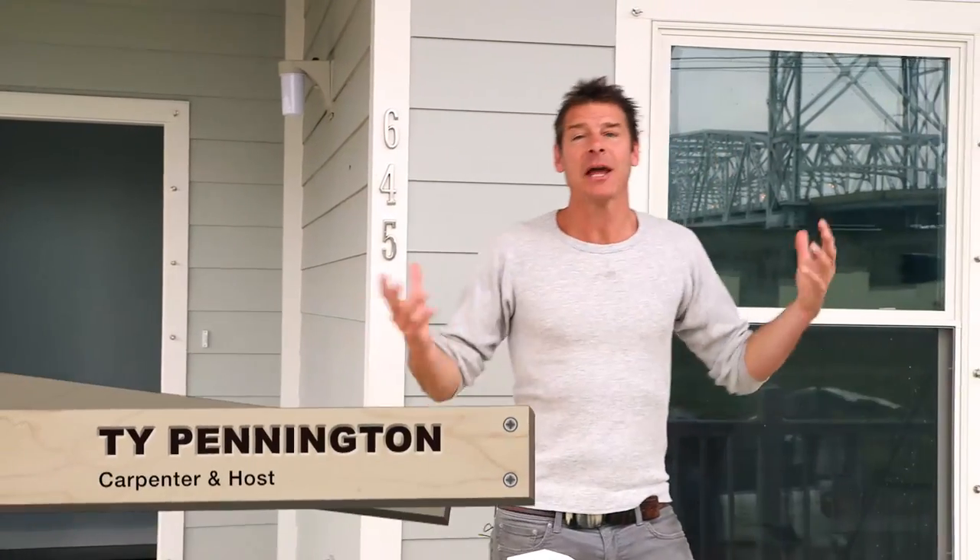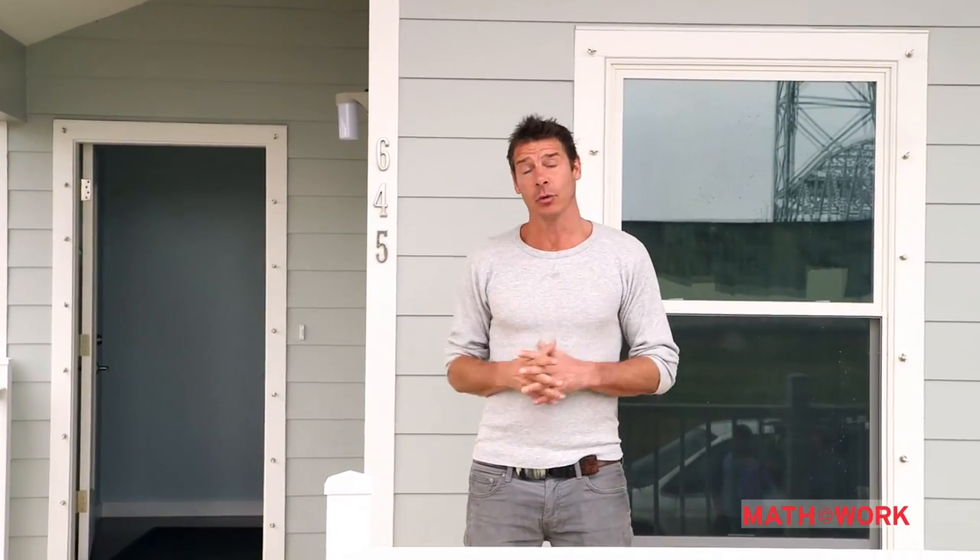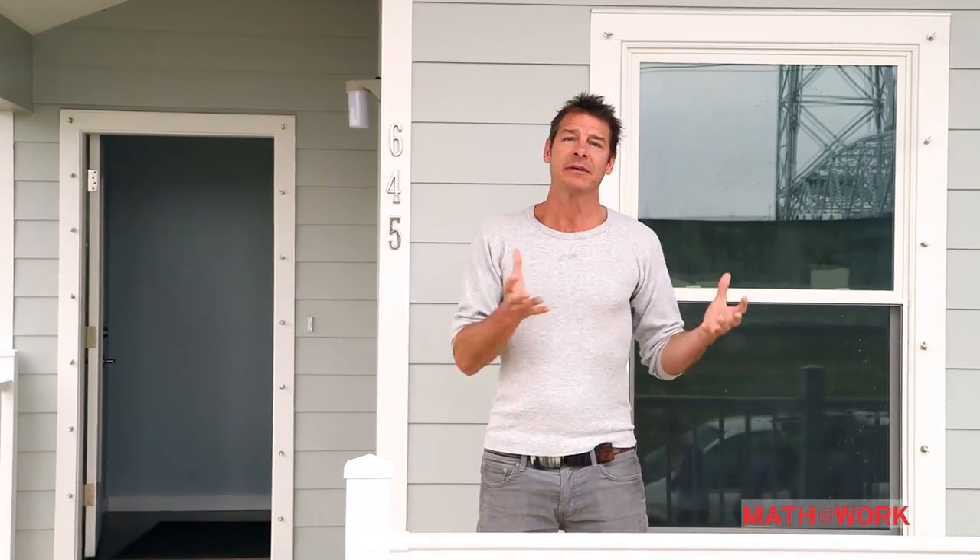Thanks for joining us. I'm Ty Pennington and today we'll be looking at math and how it's used in building a home. Some of you are familiar with the work I've done on ABC's Extreme Makeover Home Edition. On that show we provided home improvements for less fortunate families and community schools. Today we're going to do something very similar, but we'll also focus on how mathematics plays an intricate role for every team member involved in building a home.